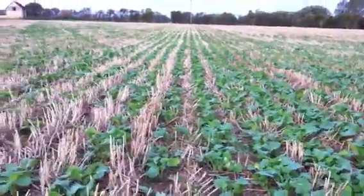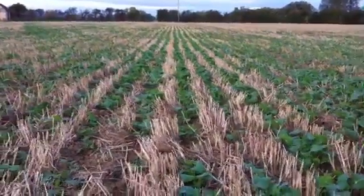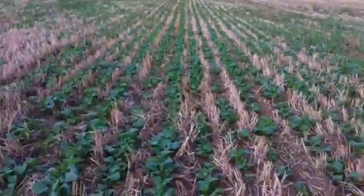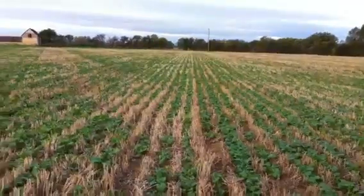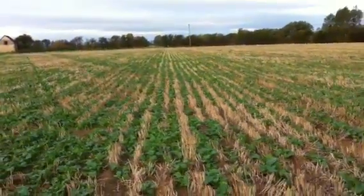Very cheap establishment cost — just straight in with the drill, we didn't even roll it afterwards — and very pleased with the results. The plant stand looks to have germinated at least at a hundred percent, volunteer control has been good, and pests haven't been too much of an issue.